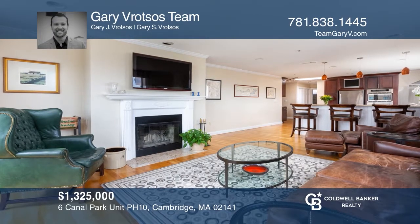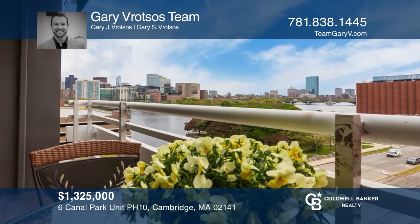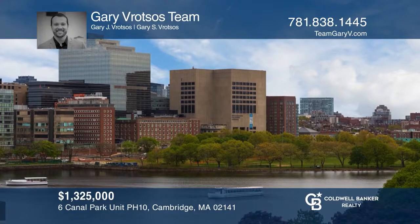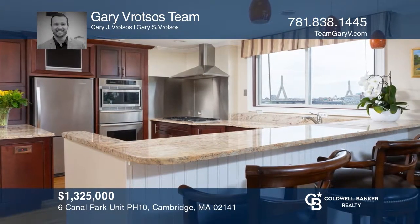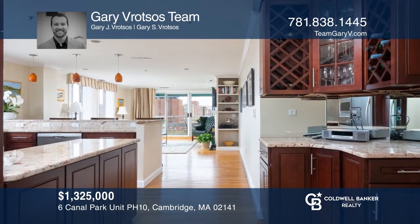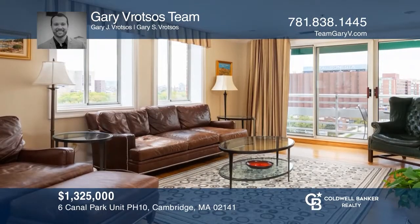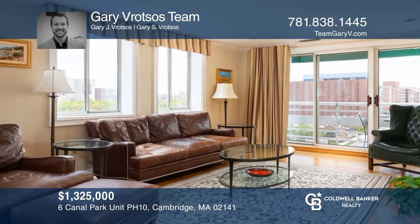This two-bedroom, two-and-a-half bath corner unit is possibly the best penthouse at Canal Park. Relax beside your fireplace or on your balcony and take in skyline and Charles River views. The updated gourmet kitchen is ready for all your culinary needs. Enjoy oak hardwood floors throughout. Amenities include 24/7 concierge, a fitness room, and more. Invest in your future by calling Gary Vratso's team today.